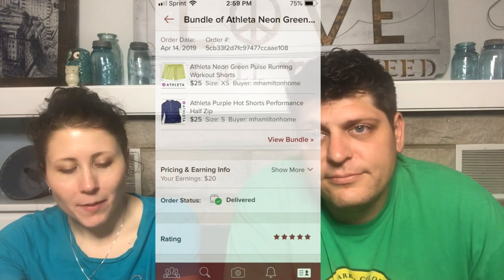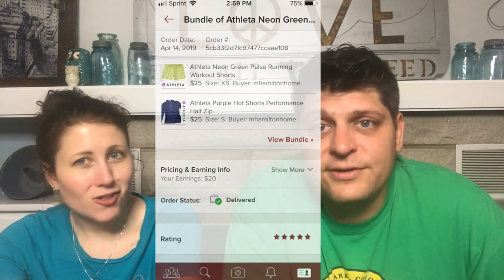The next bundle was two Athleta pieces: Neon Green Pulse Running Workout Shorts and the Athleta Purple Hot Shots Performance Half-Zip pullover. The pullover was really new; the shorts I'd had forever, so it was a great deal — I moved an old item and something sold fast. Total was $25 and earnings were $20. That was during a bundle sale I was running, which worked very well.